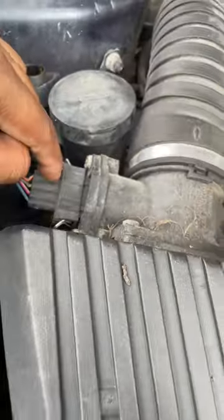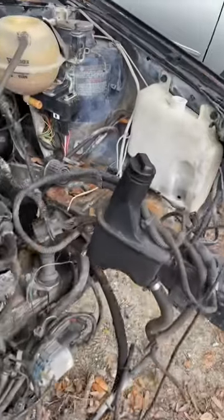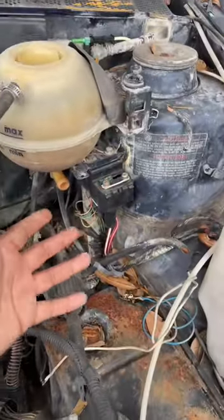But I did find this Jetta — my friend needed a couple parts, so let's remove them. We're getting the MAF sensor, we're also getting this fuse box here, so let's quickly remove them.